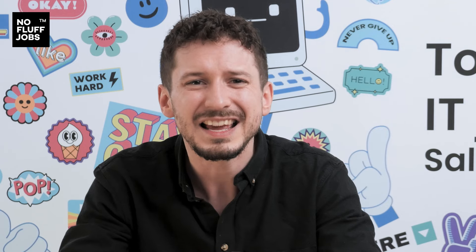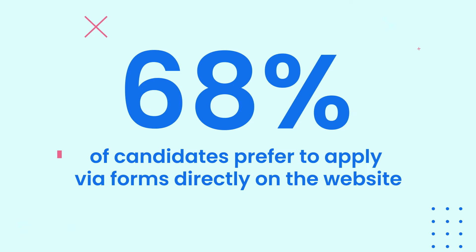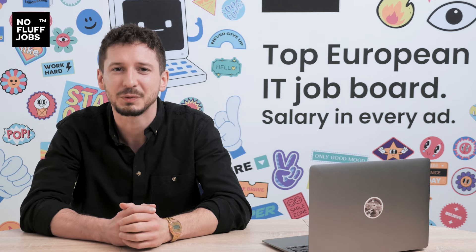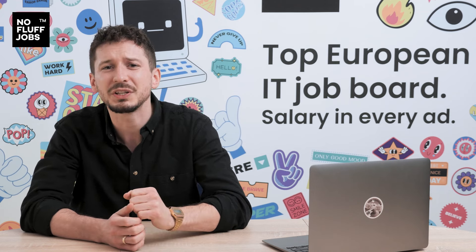So as you can see, candidates are slipping through your fingers because they prefer to apply via forms directly on the website. Still, we listen to both candidates and recruiters, so we know how the external application forms are helpful in recruitment processes. Our goal is to develop functions that meet the needs and requirements of both sides.